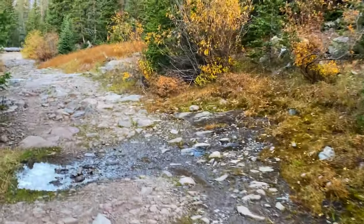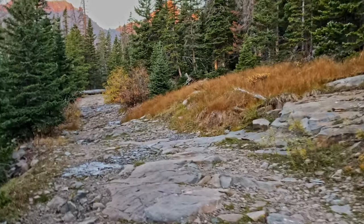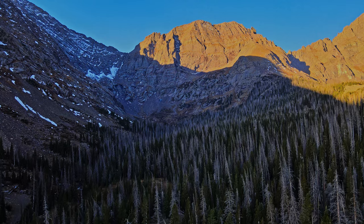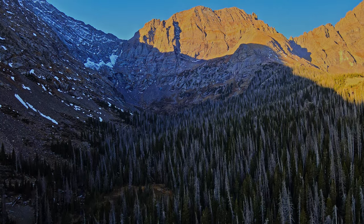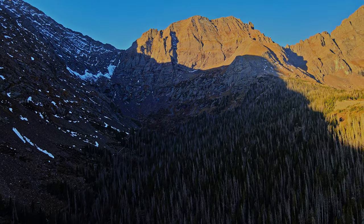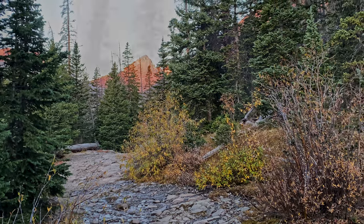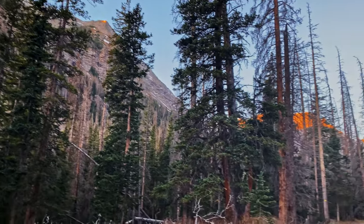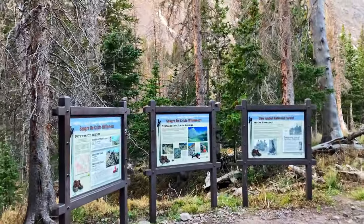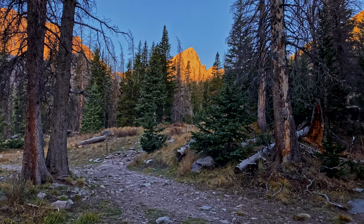We're headed up the closed section of the four-wheel drive trail and it has been a beautiful scene. Surprising the level of extra exertion with the climbing gear in tow, but I think it'll be well worth it because we've got some special adventures ahead. We have just hiked ourselves up the pathway to the sky.